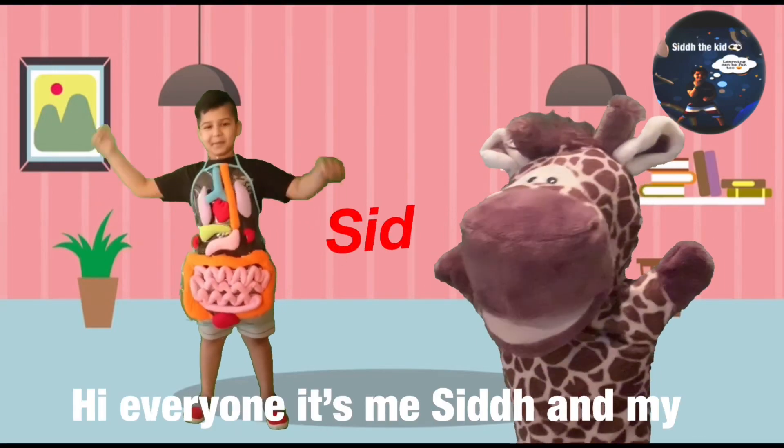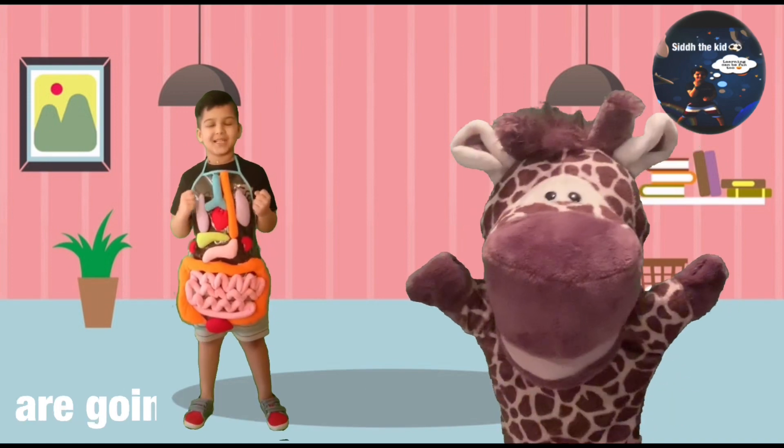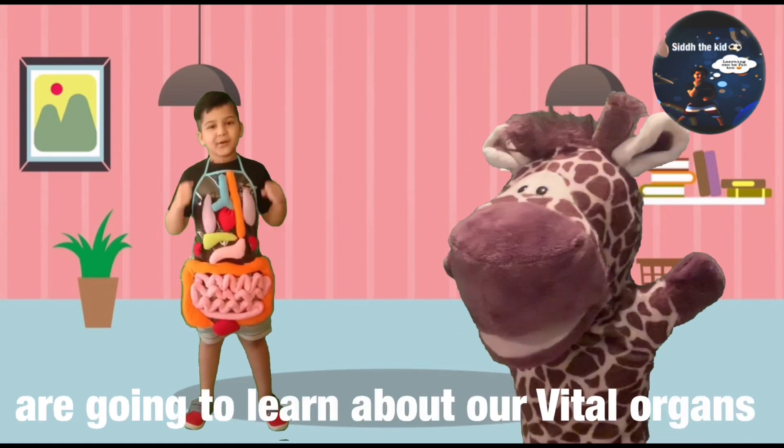Hi everyone, it's me, Sid, and my partner, Ophie. And today, me and Ophie are going to learn about our vital organs.